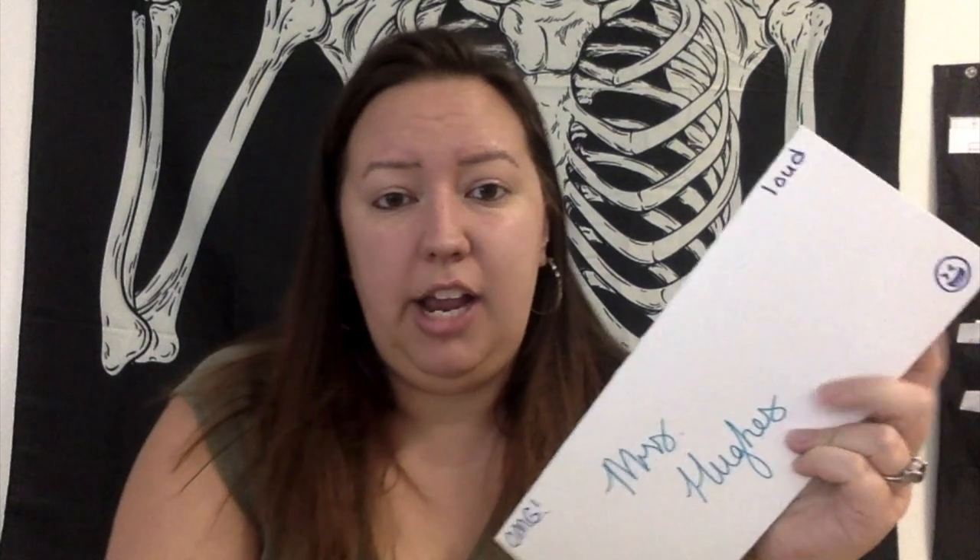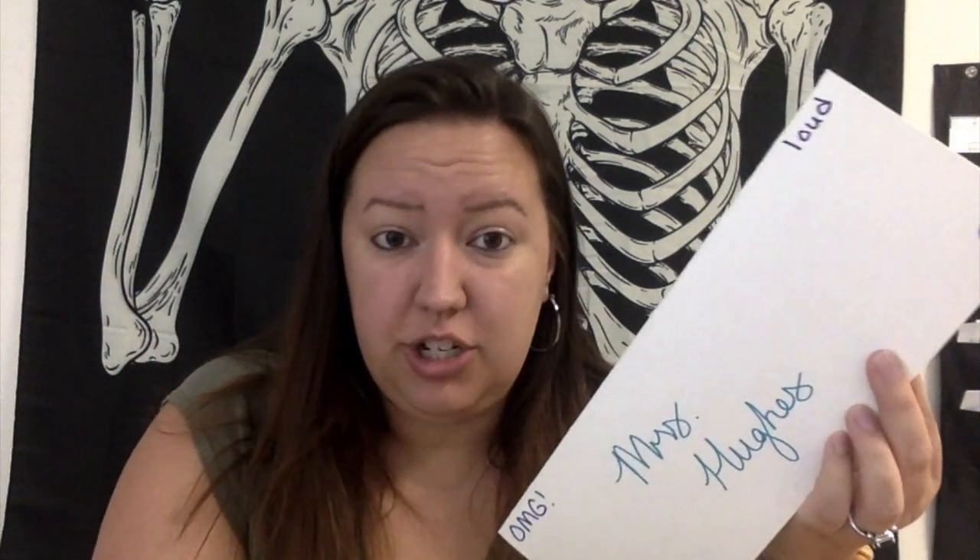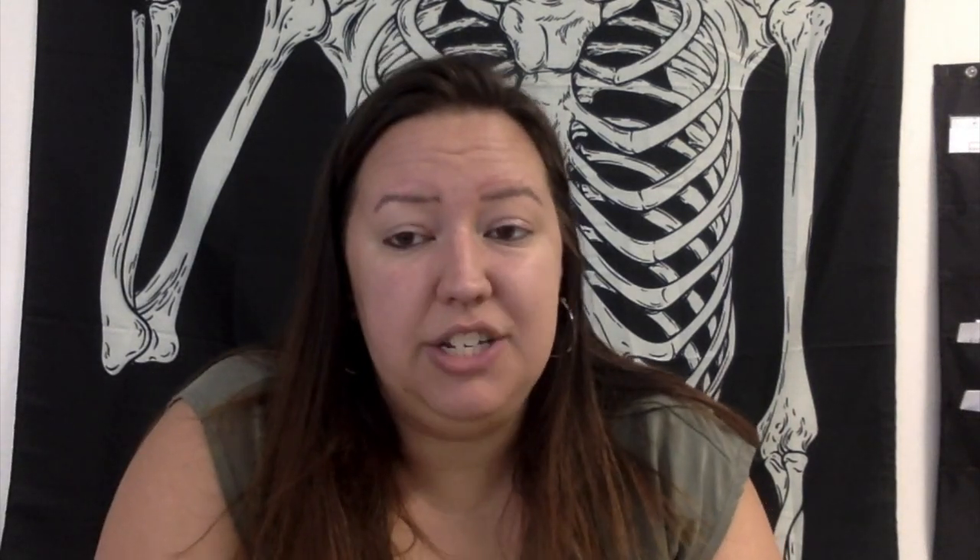The first thing I have my students do is make a name tent. I go and buy some packs of cardstock and put directions up on the board for the very first day. I let them pick their own seat on the first day, grab a piece of cardstock, fold it hot dog style, and start writing the information on it.